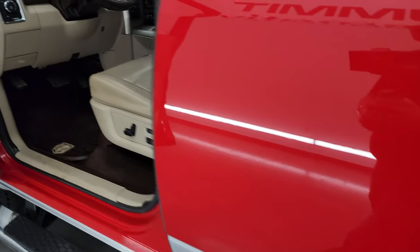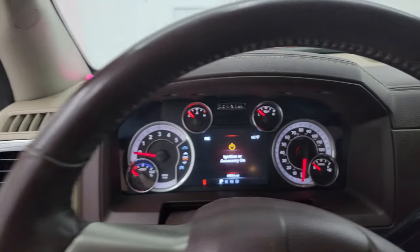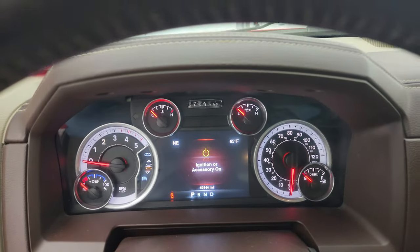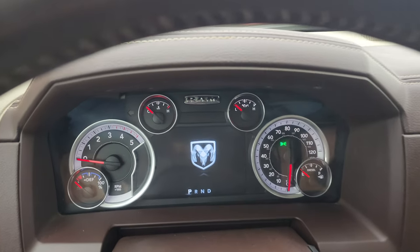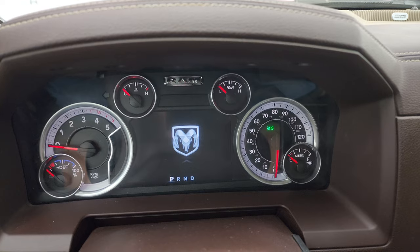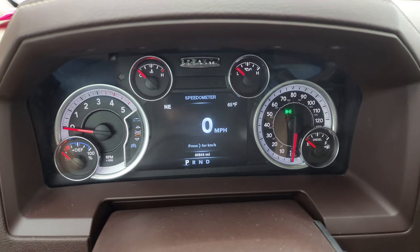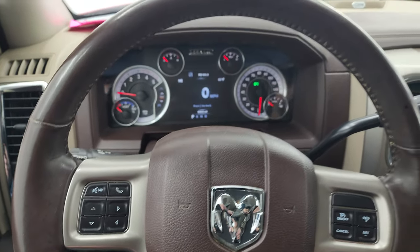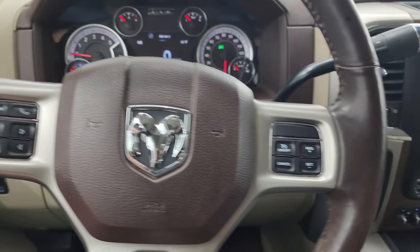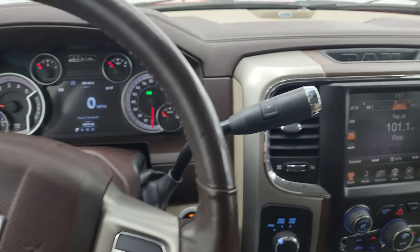Really a nice truck considering the age on it. Hopping inside to check out the miles and everything this truck has to offer — this one has 60,844 miles. You get the digital speedometer, compass, and outside temperature display. It comes with the heated leather-wrapped steering wheel. Cruise controls are on the right, Bluetooth and information center controls on the left, and audio controls on the back of the steering wheel.